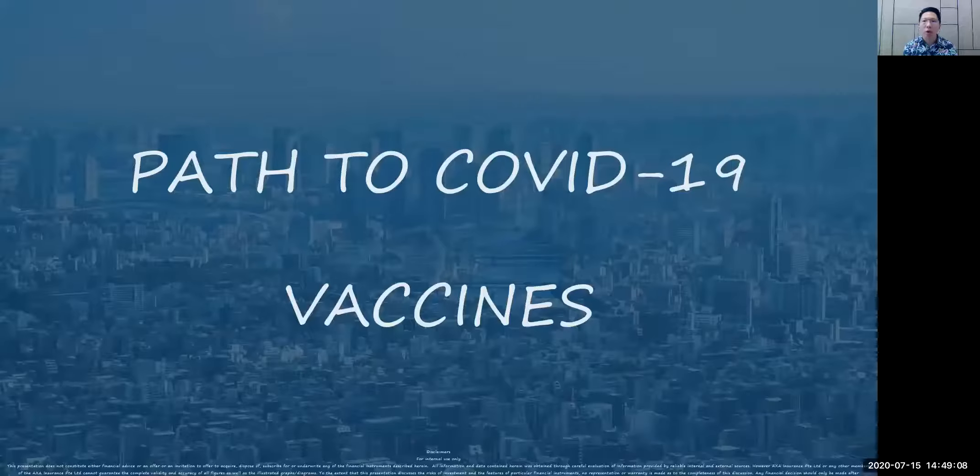Hi everyone. Today is actually the 15th of July. I'm doing this recording purely because I will want to document my investment journey. So I think today's main topic is about COVID-19. This is in everyone's mind ever since it started beginning of this year, or even back in December or November. Let me share my screen regarding this topic called the path to COVID-19 vaccine.